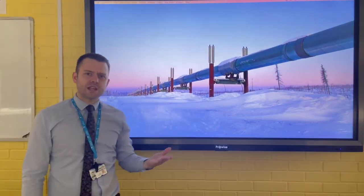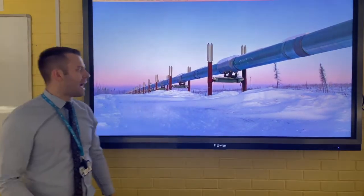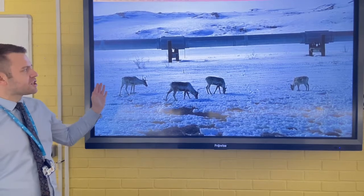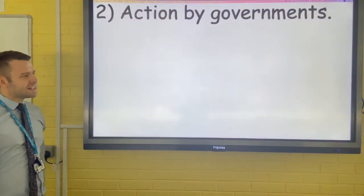Also, these stilts can withstand earthquakes — they're earthquake-proof, so any tectonic movement wouldn't necessarily cause an oil spill. Caribou often migrate across Alaska, so the pipe was also built to allow caribou to pass underneath.